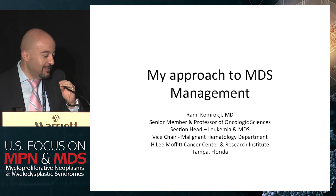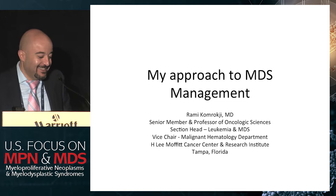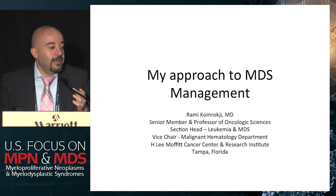Thank you very much, David. Good morning again. I just have to say, Eric Padron at Moffitt was looking for controls to do sequencing, so I volunteered. I know that I don't have any mutation at age of 45 above the VAF of 2%. So I'll probably recheck in five years again.